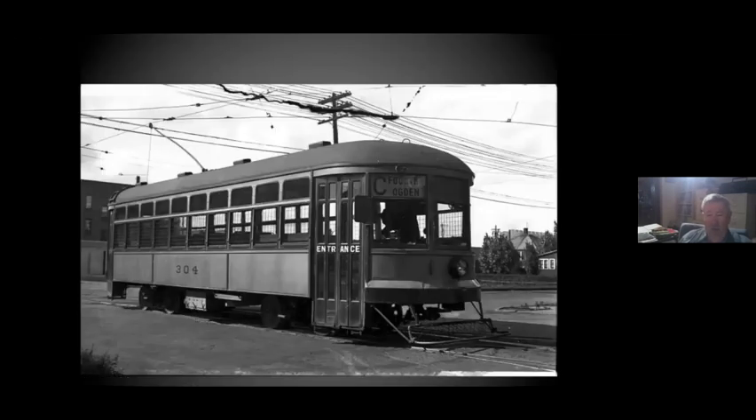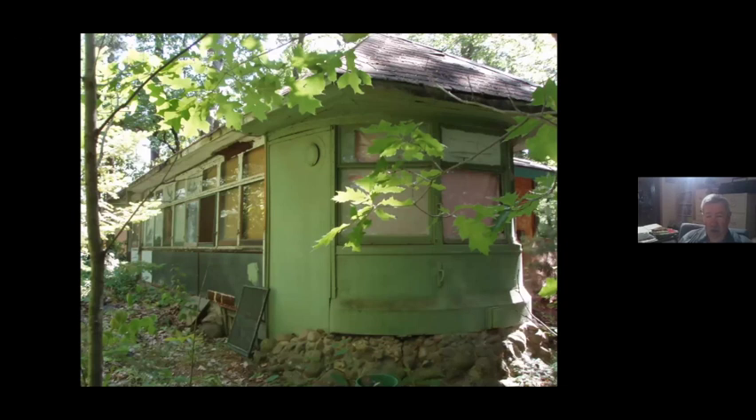There were also five lightweights that Twin City Lines built that ran in Superior. Here is car 303, the last of them — the one that we're kind of sniffing around trying to decide if we want or not.